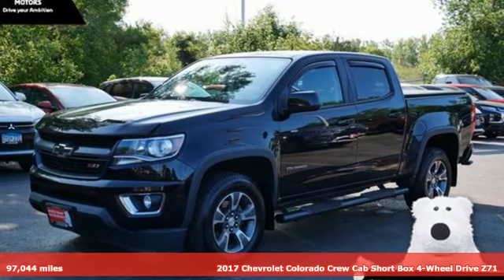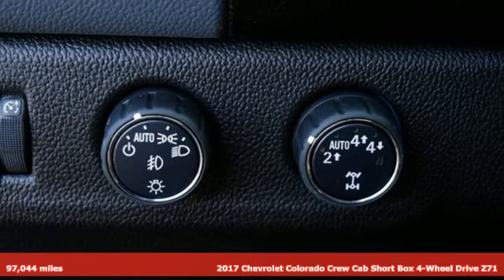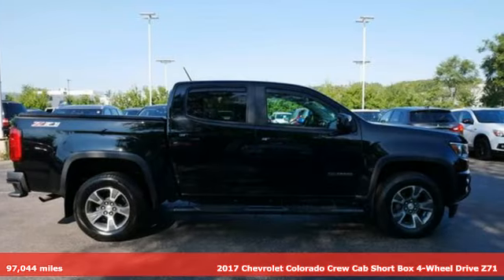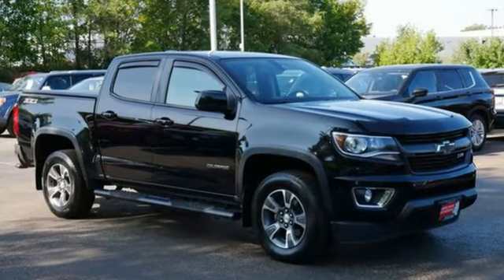It's a 2017 Chevrolet Colorado. Whether you're downtown or off-road, this truck provides torque and efficiency no other midsize pickup can match. It comes nicely equipped with features you'll love.